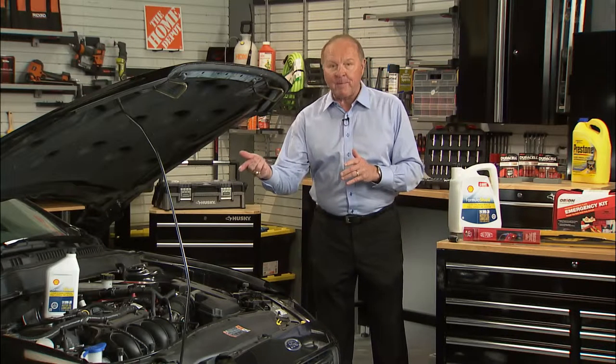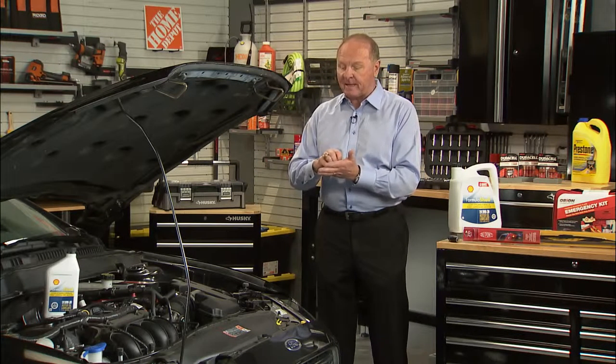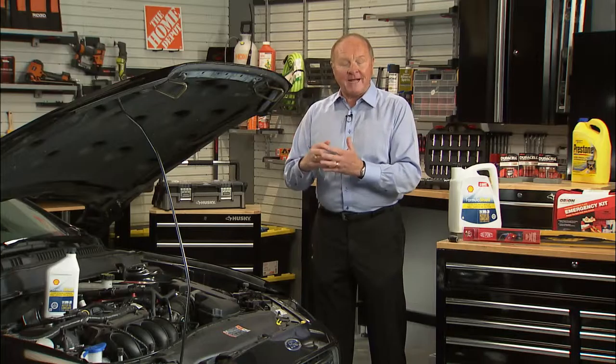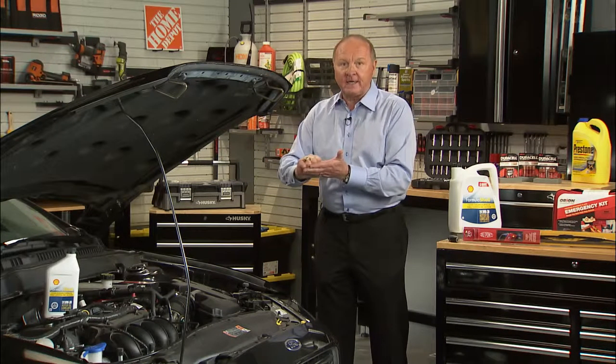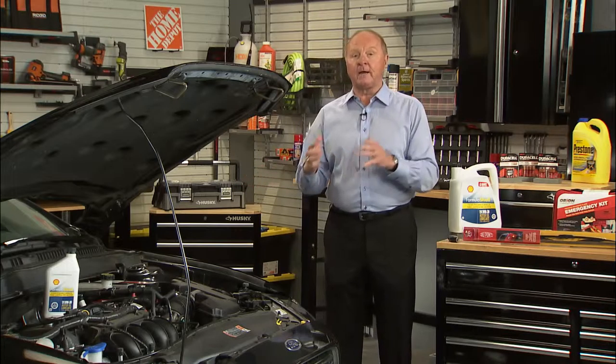You need to raise the hood and look at the battery connections. If you're starting to see some of that powdery corrosion, that's going to hurt the cranking of the car. Just take a steel brush and clean that corrosion and you'll be all set.